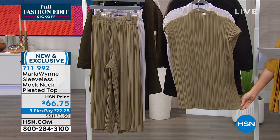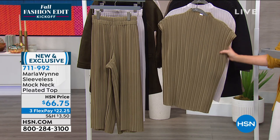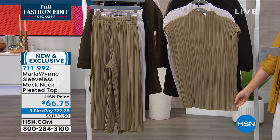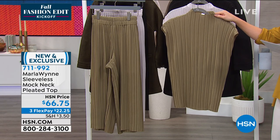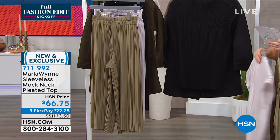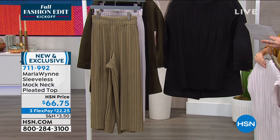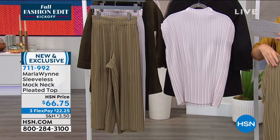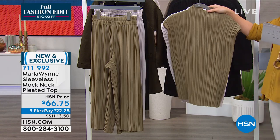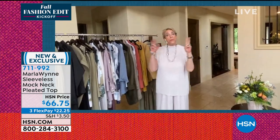For three flex payments you can get this home for $24.75. These are so light — they feel so good when you put them on. If you love the look that Kenya has on, that is literally the last three items put together in one. That's what I love about HSN — sometimes you're like, 'what if I like this piece and that piece, what does it look like all together?' Look how gorgeous Kenya looks.